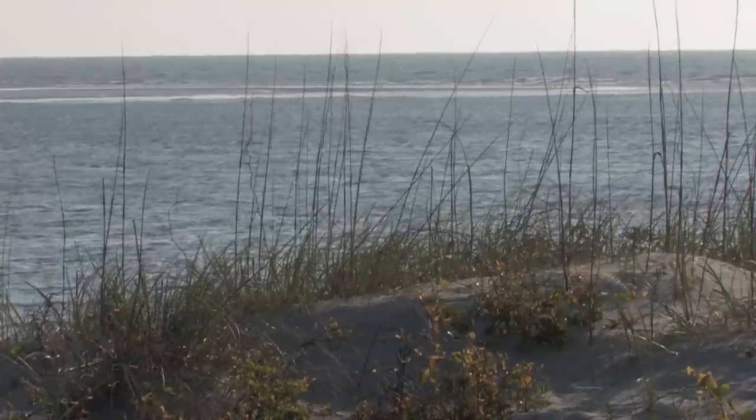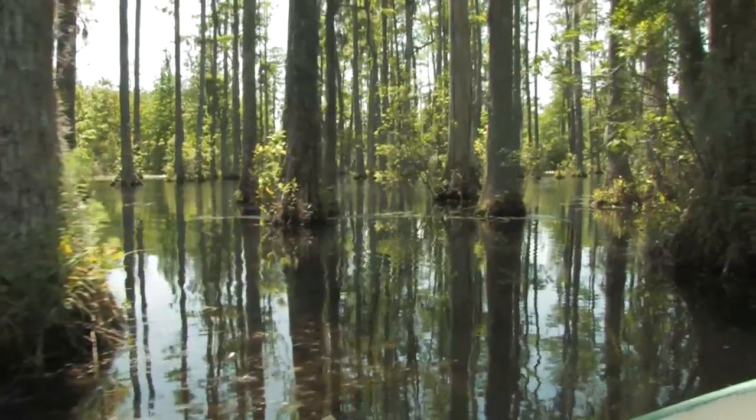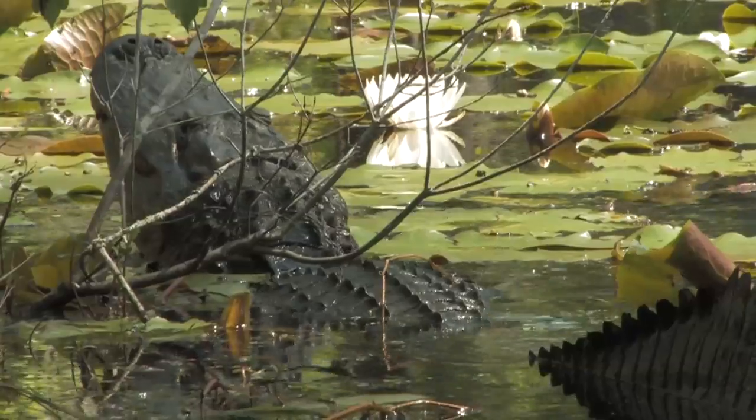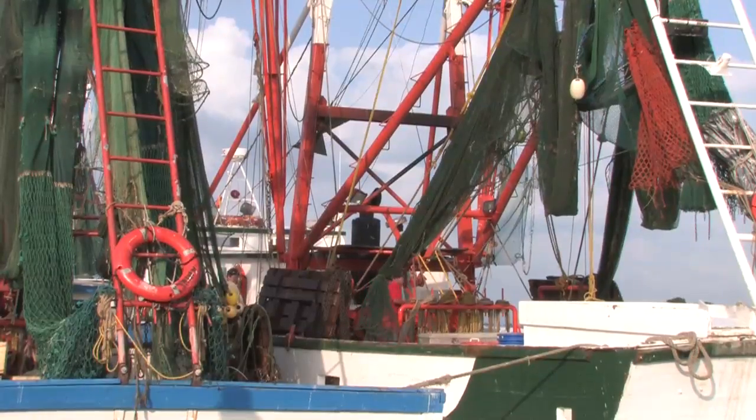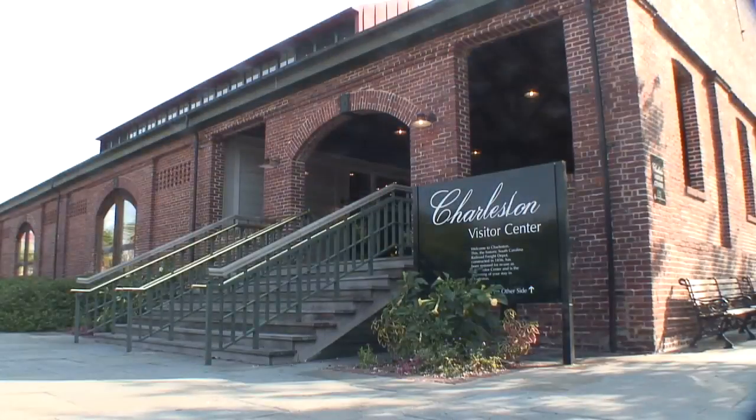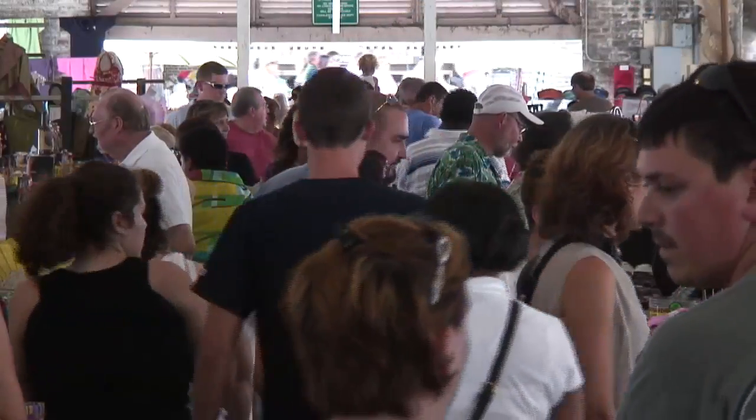Our white sandy beaches, pristine marshes, freshwater swamps, and pine savannas are rich with people and wildlife. Crops and fisheries remain central to the region's quality of life. By land and by sea, Charleston welcomes millions of visitors every year.